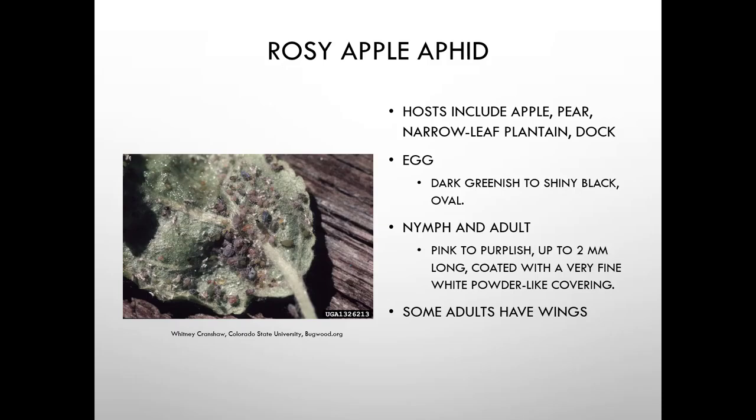The rosy apple aphid hosts include apple, pear, narrowleaf plantain, and dock — so weeds serve as alternate hosts. The egg is dark greenish to shiny black. The nymph and adult are pink to purplish, up to two millimeters long, and coated with a very fine white powdery-like coating. Some adults have wings.